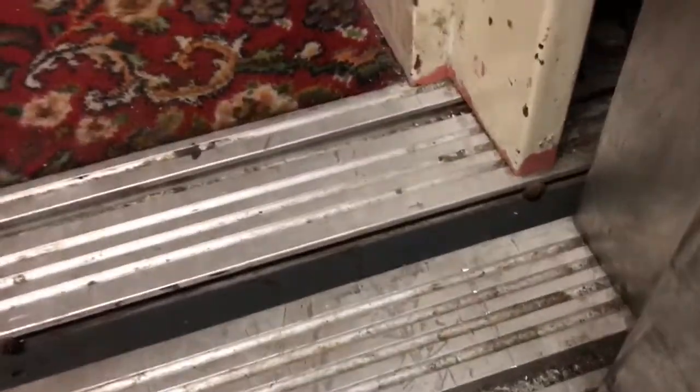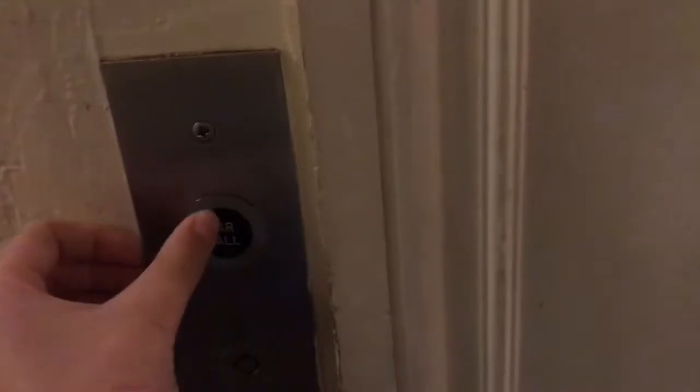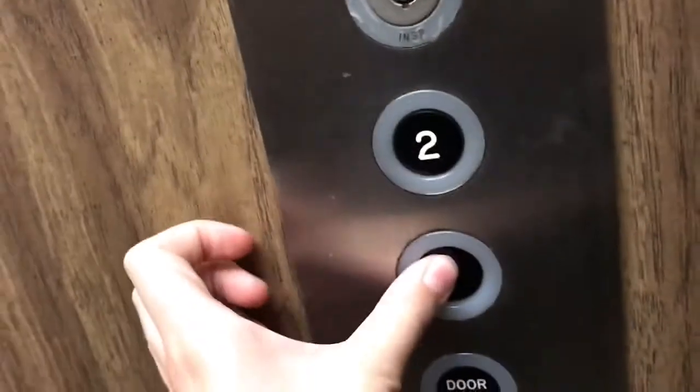Hold it down and it closes instantly. This button will demonstrate. See? It doesn't really work.